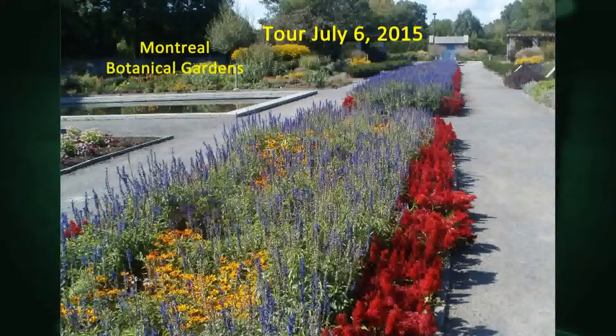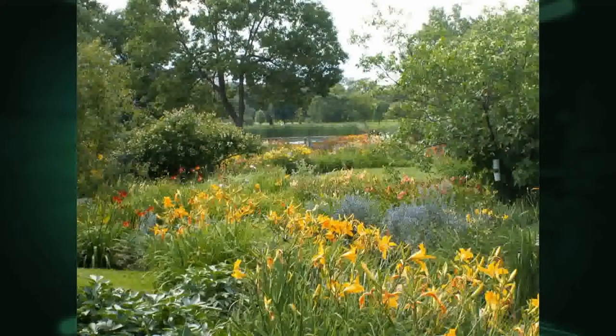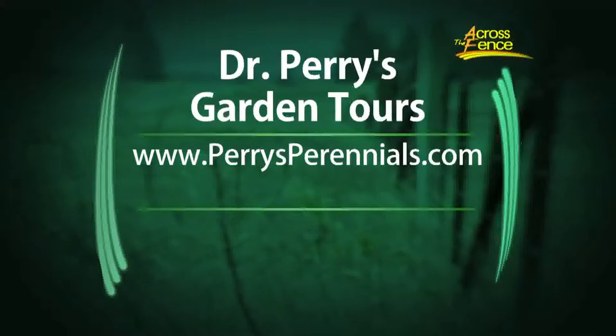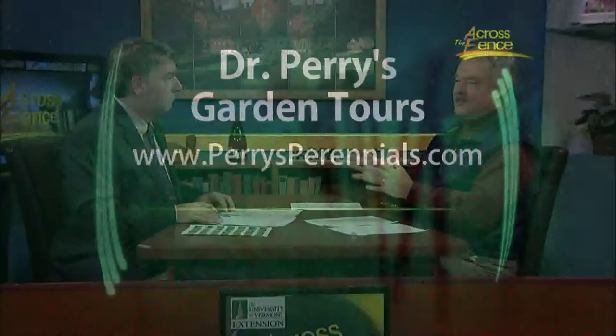A month earlier than that, on July 6th, we're headed up to Montreal — just a day trip. We figured that would be a good time to see annual flowers, and the flowery brook with all the daylilies will be in bloom. Roses will hopefully be pretty much at peak bloom in Montreal on July 6th. And we're also making a trip to Montreal this fall — it'll be the first time we're doing an overnight, so people can see the Chinese lanterns by day and night. For information on these tours, visit PerrysPerennials.com — I've already got links up for two of them and I'll have the other one coming up soon.